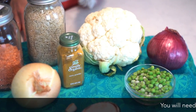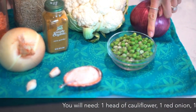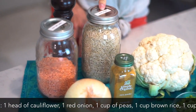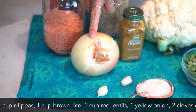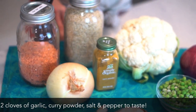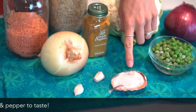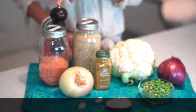For this recipe you will need one head of cauliflower, one red onion, about one cup of frozen or fresh green peas, one cup of brown rice, one cup of red split lentils, one yellow or sweet onion, two cloves of garlic, curry powder, and you'll also want to have on hand salt and pepper. I recommend a sea salt or a pink Himalayan salt — it's very high in natural minerals — and then black cracked pepper.